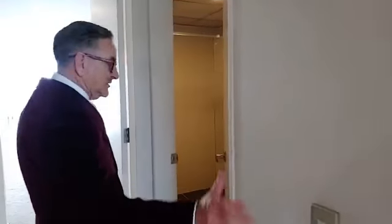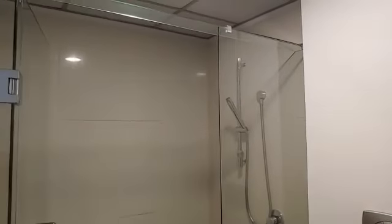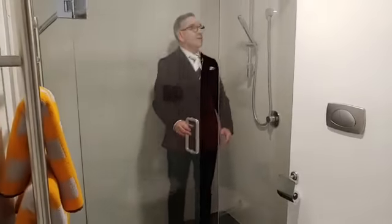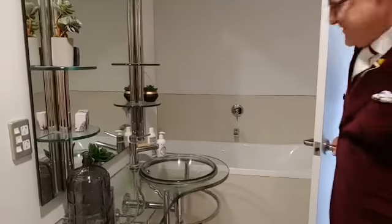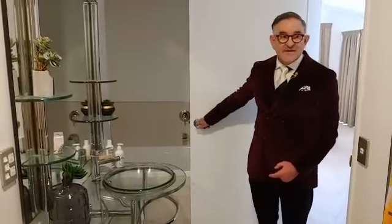Right next door, up from the stairs, we've got the main bathroom. The main bathroom has a really big shower, lots of space, and a nice setup with a hand basin. And behind the door — no, it's not an Olympic sized pool and diving board, just kidding — it's a bath, a bath with jets in it too. So that's fantastic.